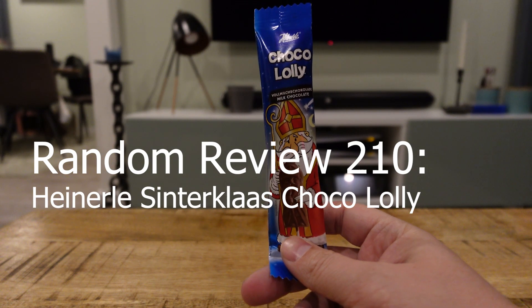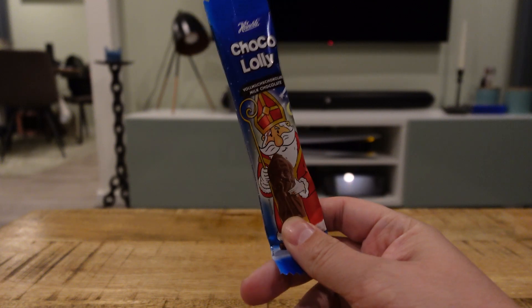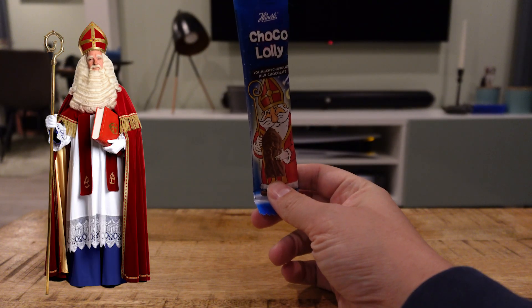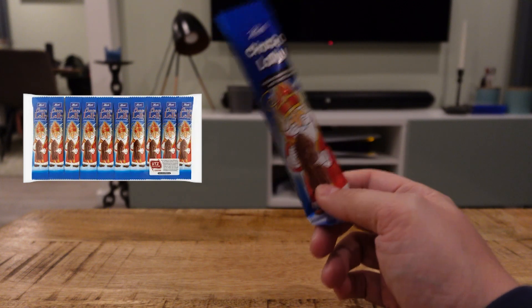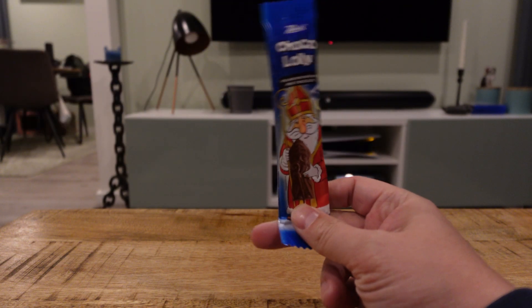Welcome to this episode of Random Review. In this episode, we're going to take a look at these Sinterklaas Choco Lollies. Because in the Netherlands, we don't have Santa Claus — we have their original, Sinterklaas. In the days before Sinterklaas, we have these chocolate lollies in store. They're very cheap, and everybody buys them. Everybody's grandma buys them, and everybody's parents buy them. So, they deserve a Random Review.